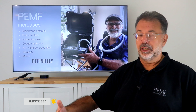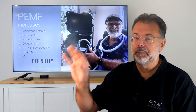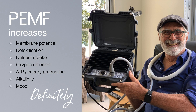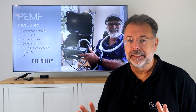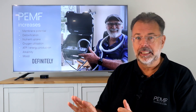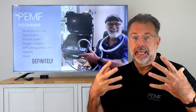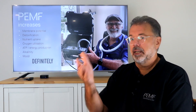The main factors we're interested in with PEMF are membrane potential, energy production, ATP production, detoxification — getting rid of heavy metals, dioxins, PCBs, plastics, petrochemicals, and pharmaceutical toxins — and nutrient uptake so the cell can actually work again with all its minerals, vitamins, and nutrients. Then there's oxygen utilization — not just oxygen availability. You can go into a hyperbaric chamber and still not utilize oxygen properly because your body hasn't developed that mechanism. PEMF helps charge hemoglobin so it holds more oxygen and releases it faster.